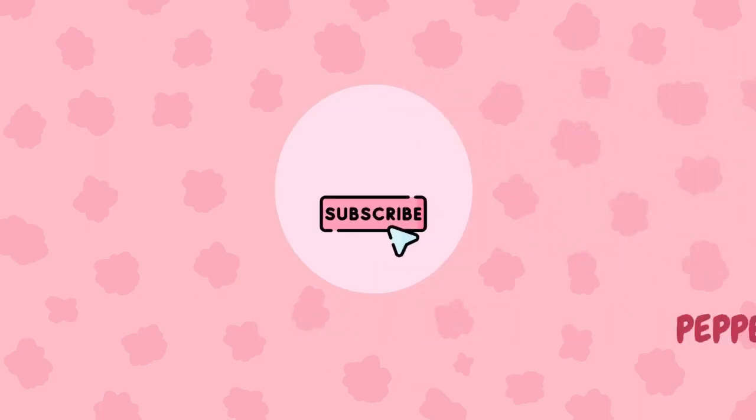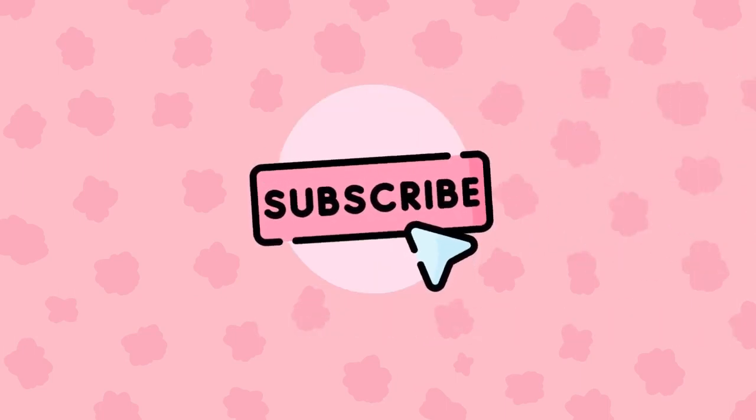Hi guys, welcome to my channel. Today I will be doing a review video about one of the products from The Ordinary brand — Niacinamide 10% and 1% Zinc. This video is just going to be a review and I'm going to share with you my experience while using Niacinamide.